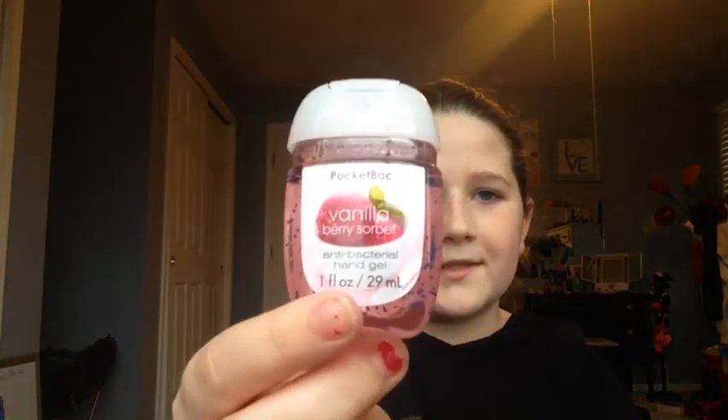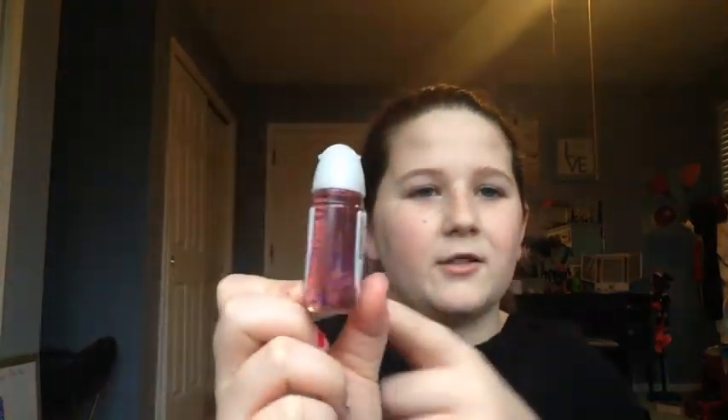The next one I got is called Vanilla Berry Sorbet. I'm not really sure exactly what it smells like, but it smells super good. I love how the packaging is so simple but cute, and the color is a light pinky peach rather than just plain pink or red, which I really like. These ones aren't new — it's just because the sale is going on and they haven't come out with a new winter set of scents yet.